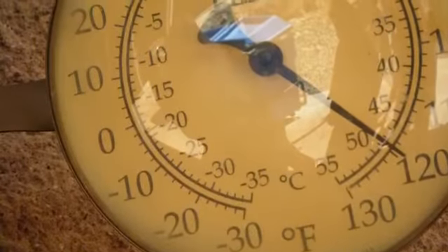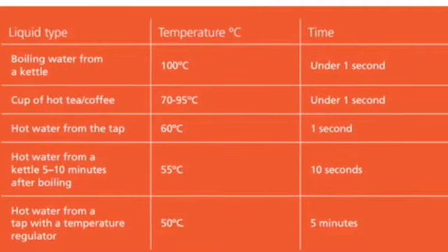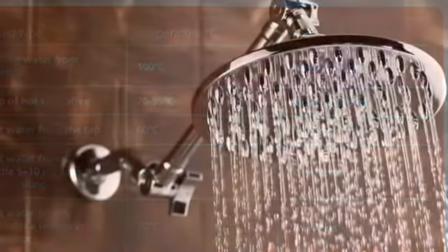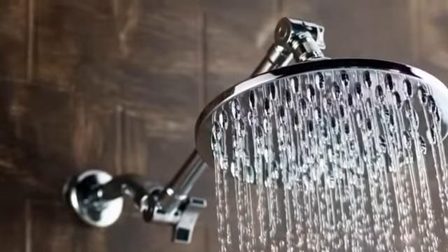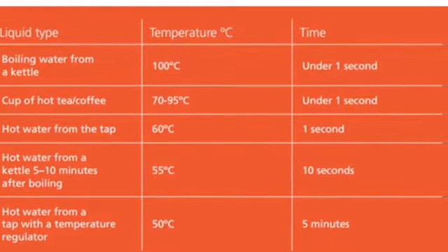Liquid burns, or scalds, are caused when your skin is exposed to extremely hot liquids, generally of 120 degrees Fahrenheit or more. At that temperature, it takes five minutes to obtain a third-degree burn. This means that if the temperature of your shower is too hot, five minutes of standing there can burn your entire body. A water temperature of 155 degrees can give you a burn in as little as one second.